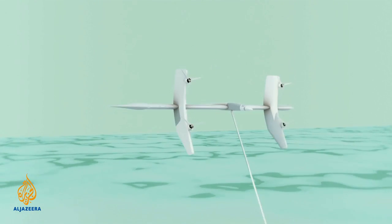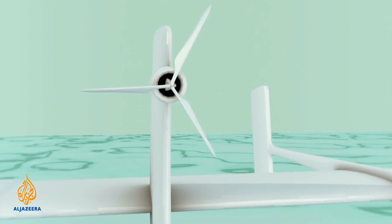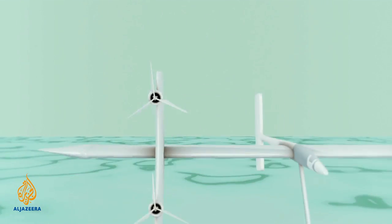Another system under trial flies a rigid, tethered wing hundreds of metres up, carrying many small turbines driven by the wind, like propellers on an aeroplane, but in reverse.